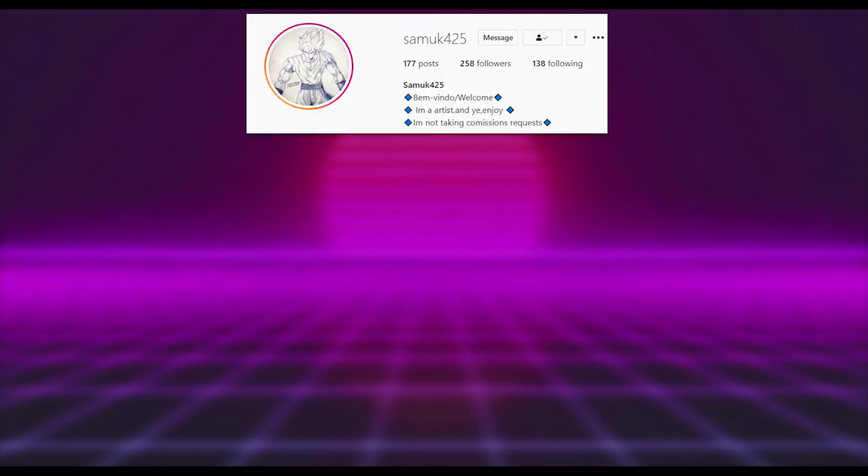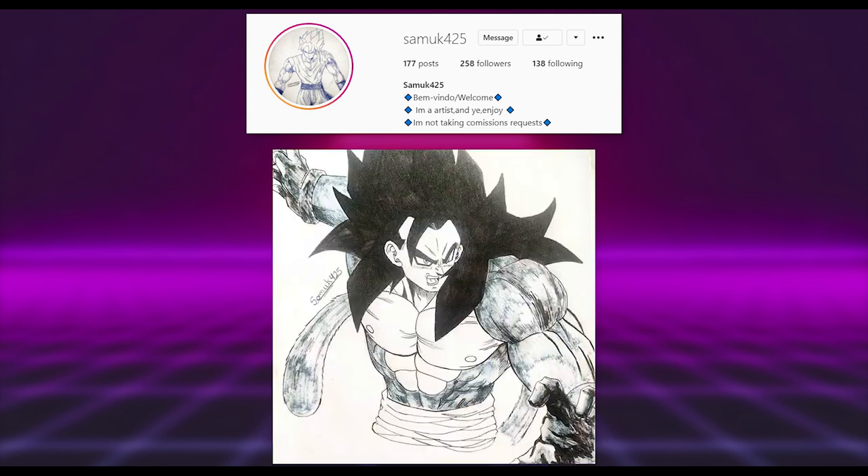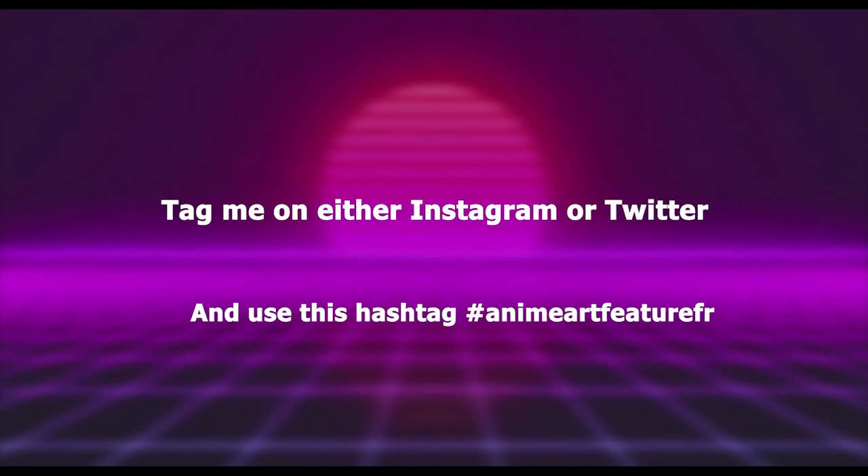As per usual in every video, the featured artist is Samuk425. There's a lot of cool stuff — I really liked his piece in particular and the way he has detailed all the fur. Awesome work, so go give him a follow. The link to his account is in the description, and follow the text on screen for your chance to possibly feature in a video.